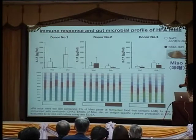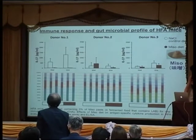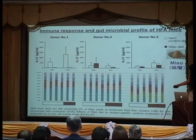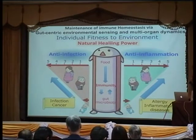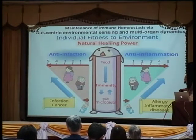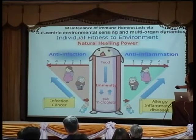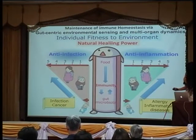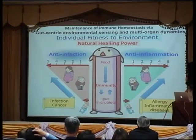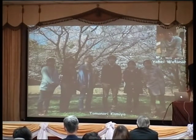We observed differences in microbiota composition and significantly different immune responses. Specifically, IL-17 — an inflammatory marker not just in the intestine but systemically — can be regulated by the miso diet. I hope I have explained the stories about natural healing power: for anti-infection and anti-inflammation, diet is a critical point. We need to look at immune response and microbiota to prevent non-communicable diseases in addition to infectious diseases.